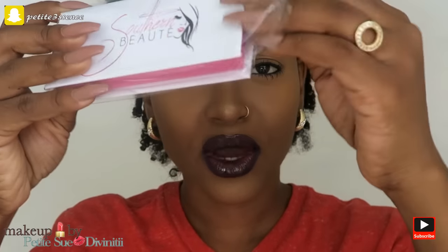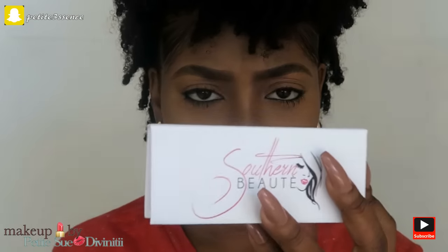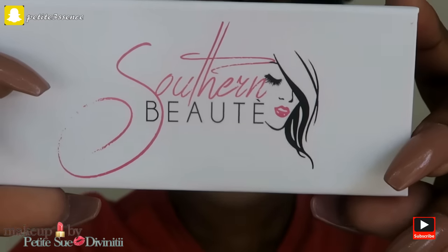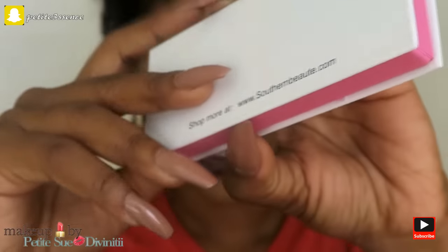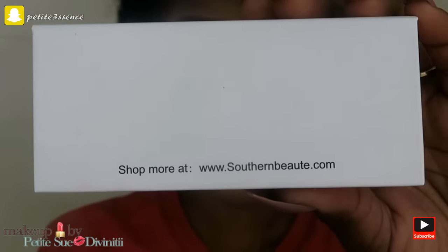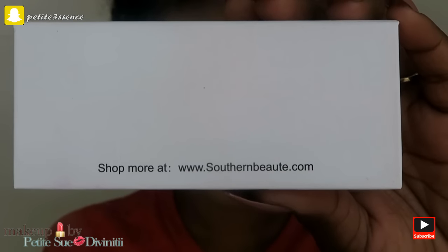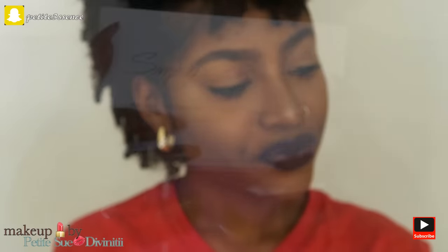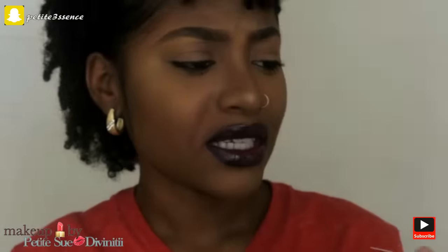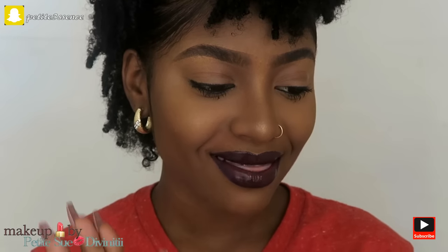Look out for that - it's gonna be up on my main channel this Monday. I'm gonna go for this one first. This is how the box looks. It has their logo, Southern Beaute Lashes, and on the back it has their website. On the inside it says 'Simply Beautiful, Handmade, Luxury Mink Lashes.'